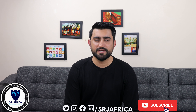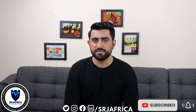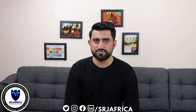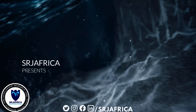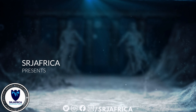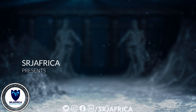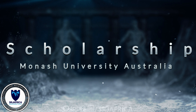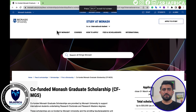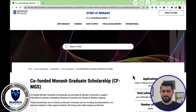I will explain how you can apply for this scholarship, what the eligibility criteria is, what documents you need, and what is the best strategy to get this scholarship. Welcome to my computer screen — the Co-funded Monash Graduate Scholarship, CFMGS. The application deadline is March 31st.